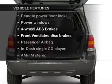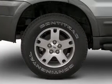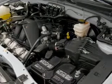Plus enjoy these notable features that are included in this vehicle: air conditioning, power door locks, power windows, power steering, power mirrors, an AM FM stereo with a CD player, and an adjustable tilt steering wheel.